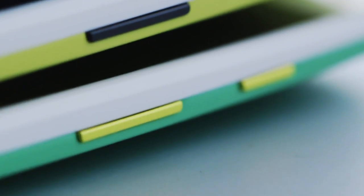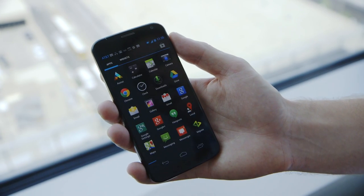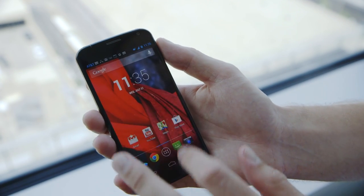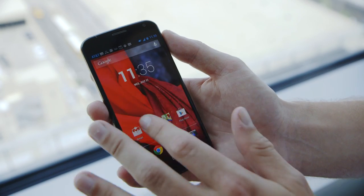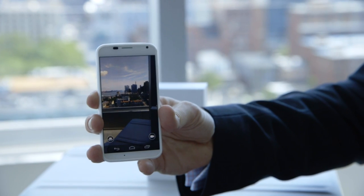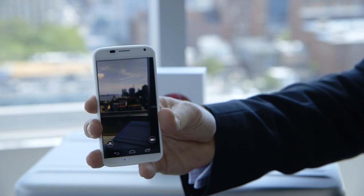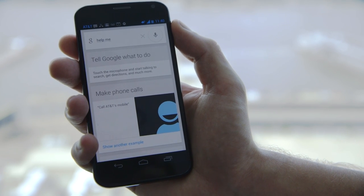Buyers get to help decide what their phone looks like, but the specs are left up to Google and Motorola. The two companies made a big bet — they essentially built a mid-range phone. It has a 4.7-inch 720p OLED screen in an era of 5-inch 1080p panels. We had a lot of debates about display density — 1080 versus 720 — and we started with size to find the sweet spot, then decided the resolution. We could make a higher-resolution screen, but it would just drain battery and no one would notice the difference.